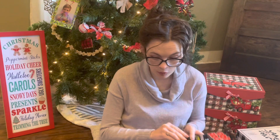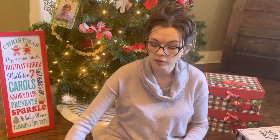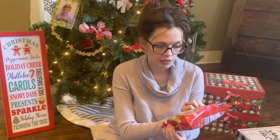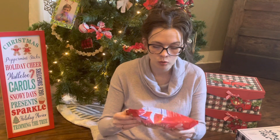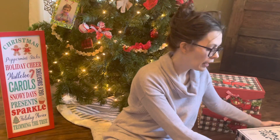This is not going to go in their box, but I thought it'd be really cute for the hot chocolate — these sweet Christmas marshmallows with snowmen, Christmas trees, and candy canes. They're huge, so the kids will definitely enjoy these. Again, all from Dollar Tree.